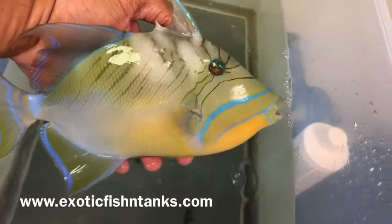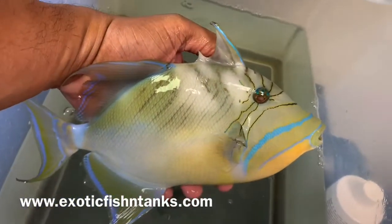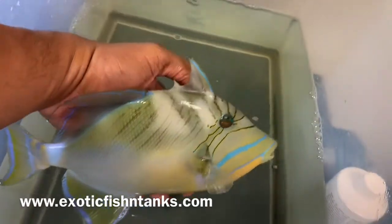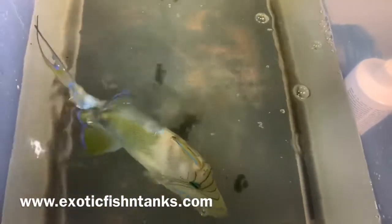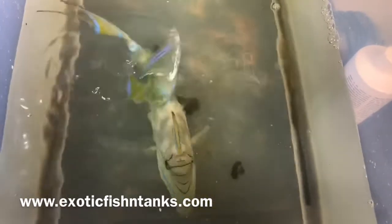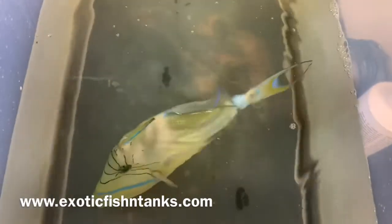You can see the streamers — gorgeous, stunning. But you would need a big tank; I would say 250 to 300 gallons, and certainly not a reef tank. Obviously not a reef tank, but a fish-only tank with aggressive fish. She's absolutely stunning.